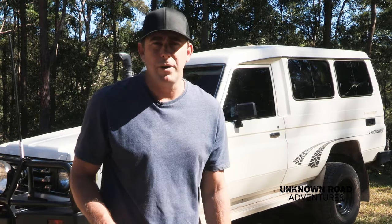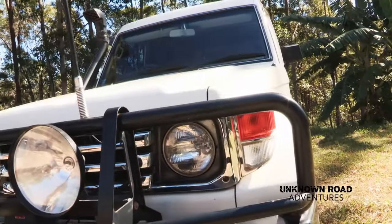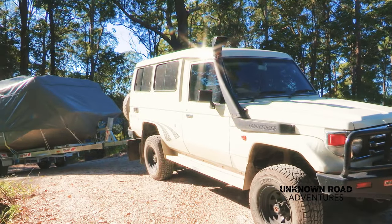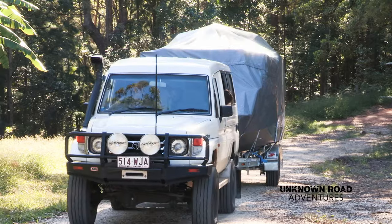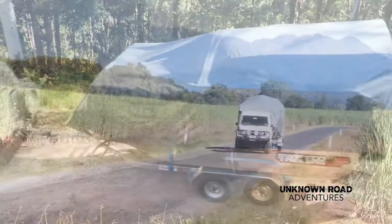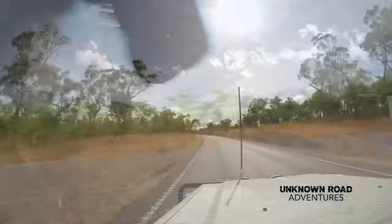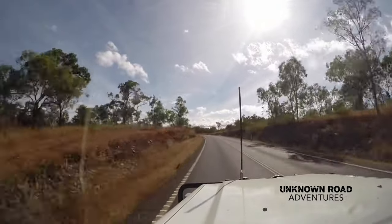Moving on to the truck — we've got a Toyota Land Cruiser Troopy, 2006 factory turbo. Troopies are the ultimate touring vehicle. When travelling up the Cape I need a truck I can trust, especially travelling with all this weight. It's got plenty of power and it sits rock solid on the road. After a lot of preparation, we finally hit the road and start our 3,000 kilometre journey to the tip of Cape York. We head up in the dry season — it's the best time to go.